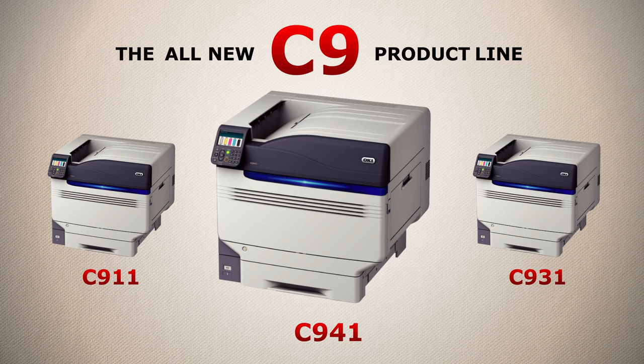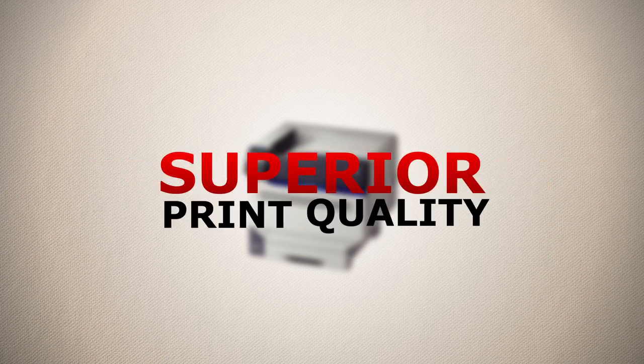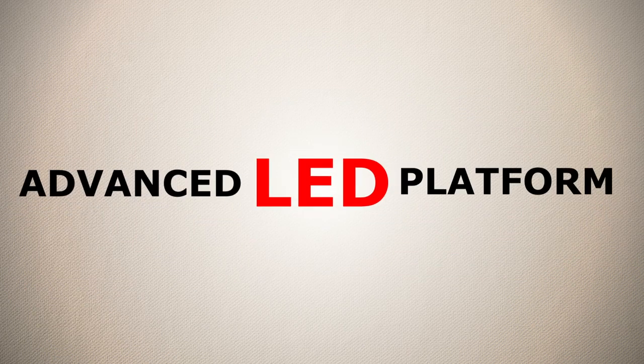With features never before available at such an affordable price point, the innovative C941 Multimedia Color Platform offers superior print quality on the most diverse set of media types available. The C941 goes beyond standard four-color printing, and it is first in its class with an advanced LED-based engine platform.